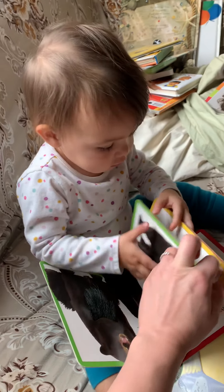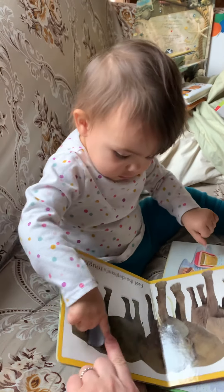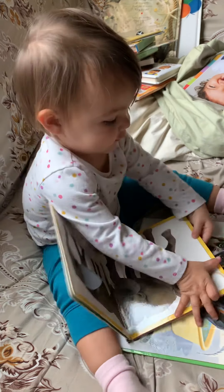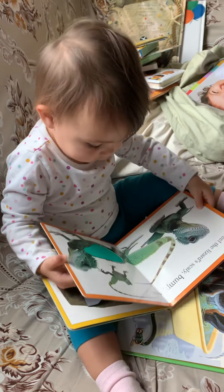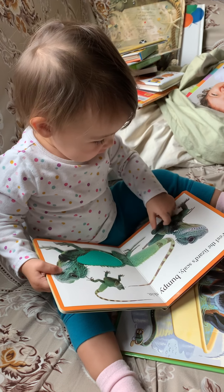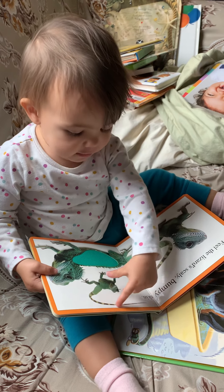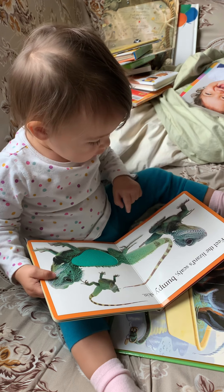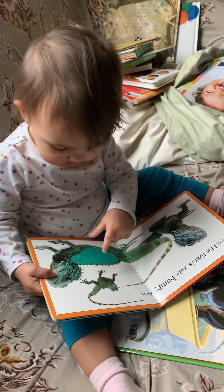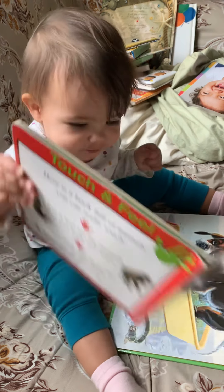Let's go back to this page. I think we missed this page. Oh, there's the elephant ear. Scratch, scratch, scratch. Yeah, he's got a long tail. His eye. That's right.